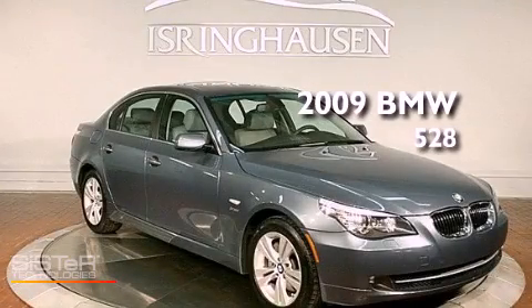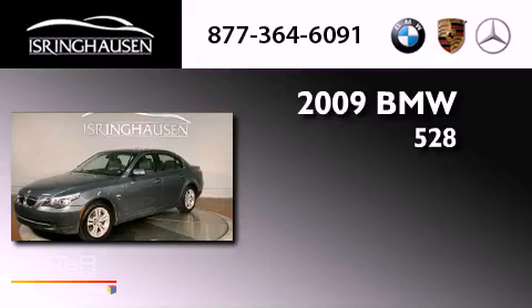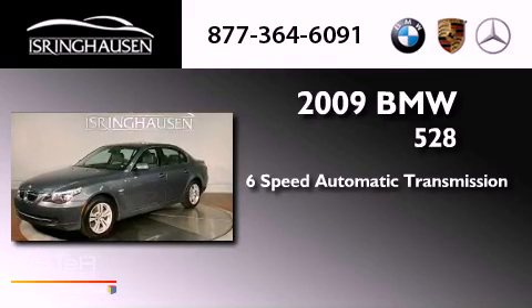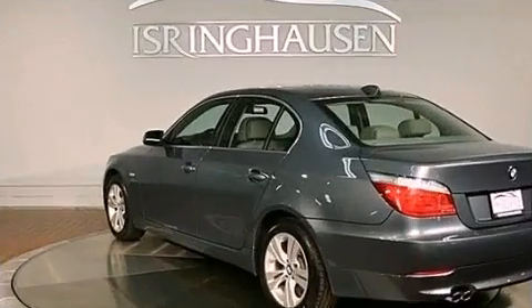This is a 2009 BMW 528. This vehicle has seating for five adults, a 3.0-liter inline six-cylinder engine, and all-wheel drive.